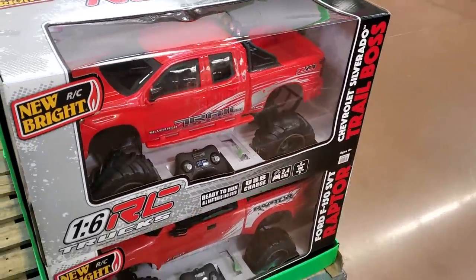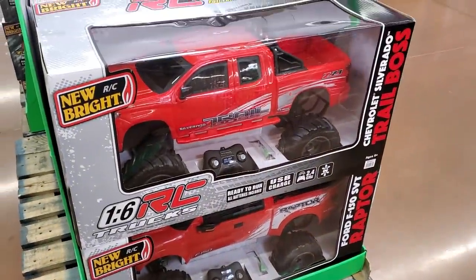$15 for another RC truck and this one is going to be $40. I think we might have seen this one in the beginning — no, this one is bigger.